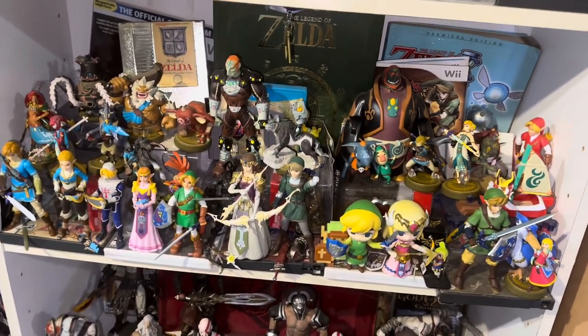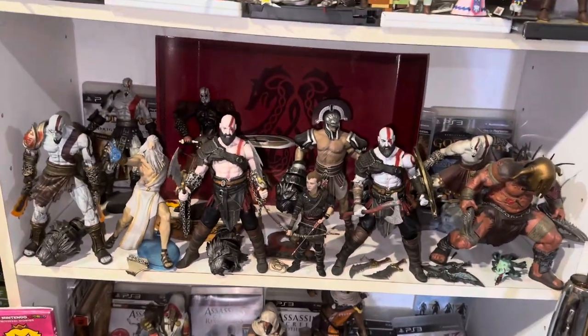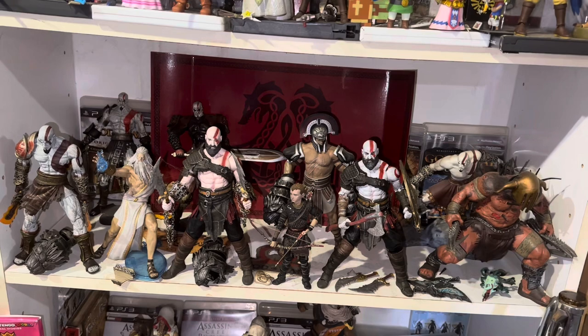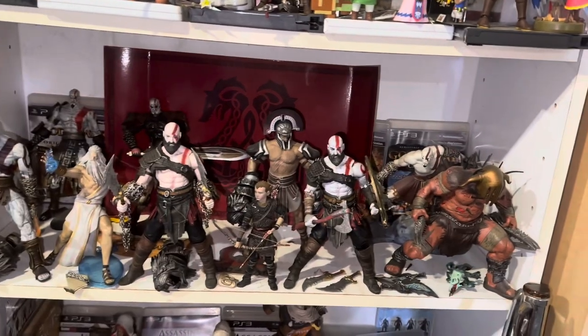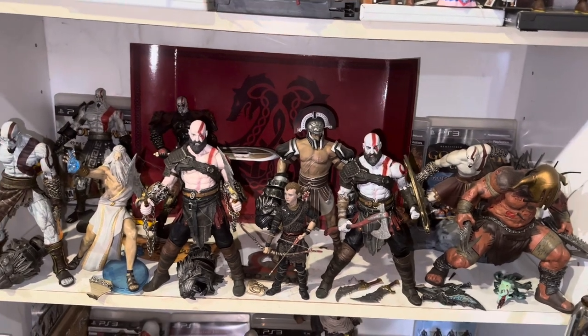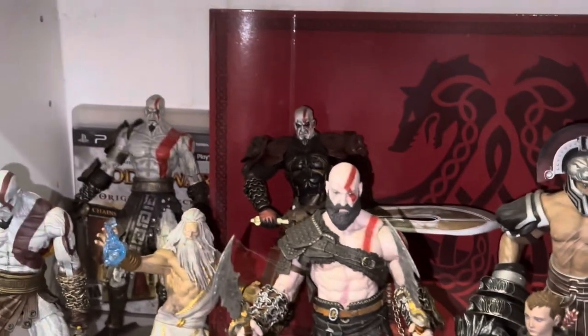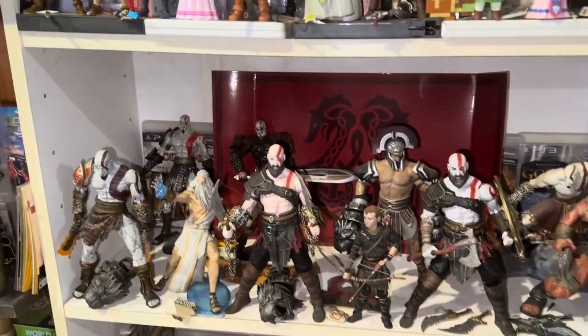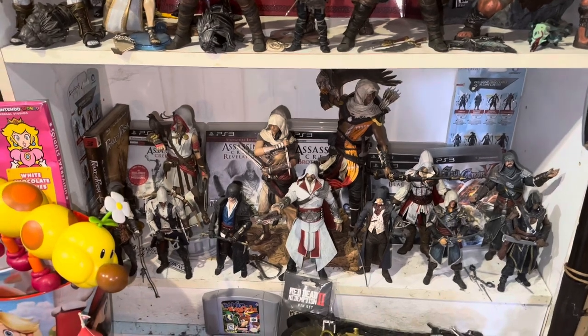Then the God of War section — y'all know I'm a huge God of War fan. Two Kratos figures, a Kratos from God of War 3, Zeus, Hades, Hercules, Atreus. I've even got a God of War 2 figure back there as well. Very very nice.